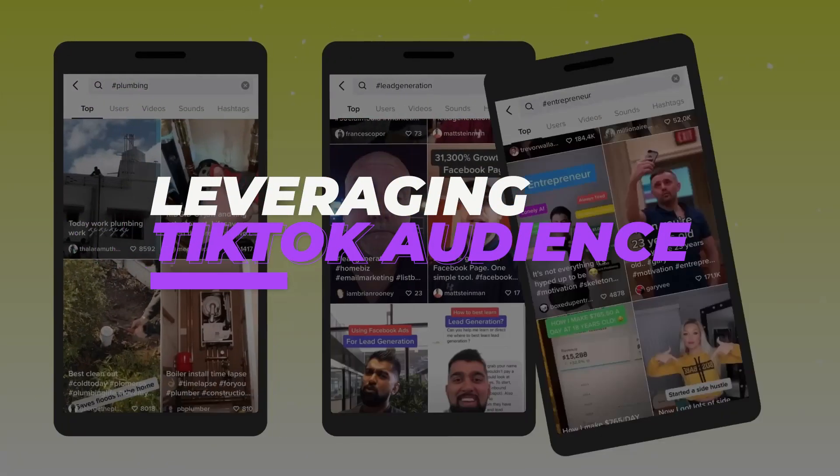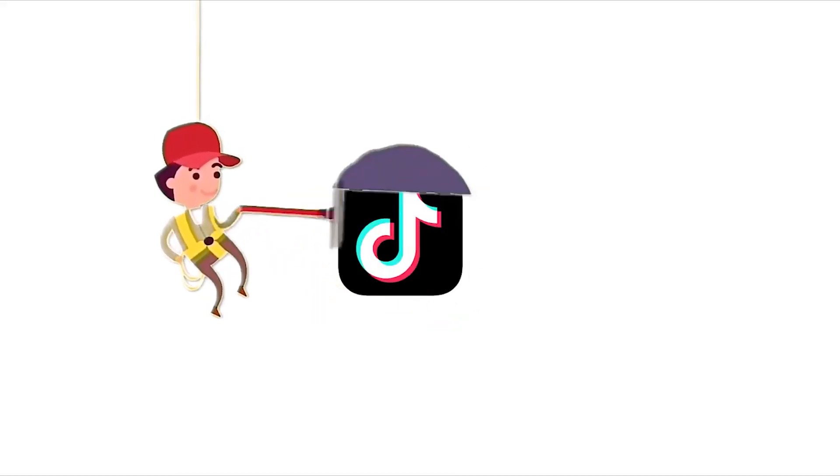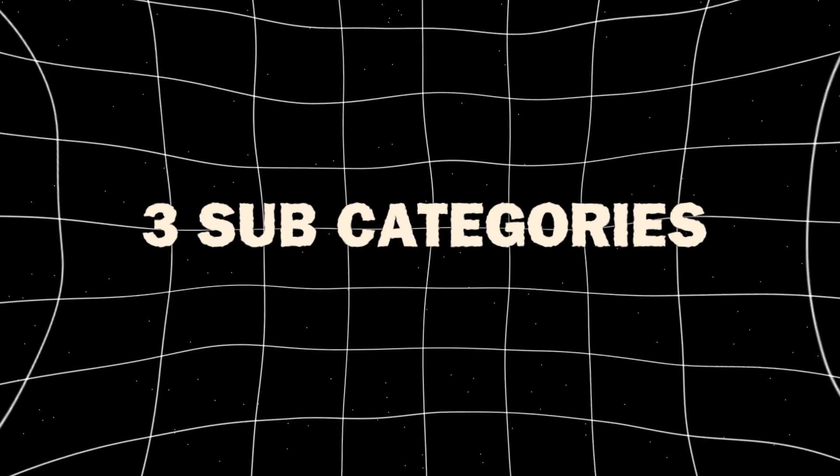1. Leveraging your TikTok audience. This is one of the easiest and quickest ways to make some money through TikTok, even if you have a smaller following. I've subdivided it into three subcategories.